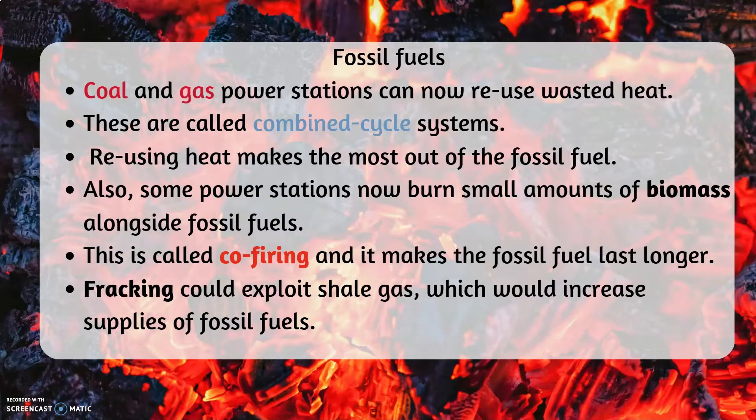Fossil fuels. Coal and gas power stations can now reuse wasted heat. These are called combined cycle systems. Reusing heat makes the most out of a fossil fuel. Also, some power stations now burn small amounts of biomass alongside fossil fuels. This is called co-firing and it makes the fossil fuel last longer.